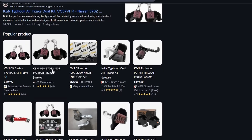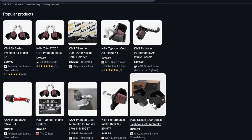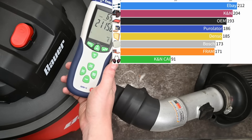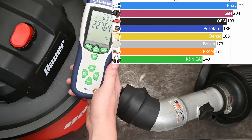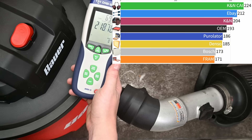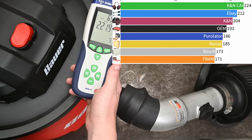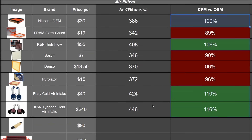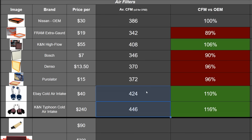Here is the K&N Typhoon intake - $480 as a tube intake kit, $240 per tube. Mark has had this for years but the filter itself was purchased last year, and yeah, this isn't helping my case in the slightest. 224 CFM average - that totals 446 CFM, or 116% of OEM compared to the stock airbox. And this is the difference with a K&N filter in that stock airbox versus the whole Typhoon intake setup.